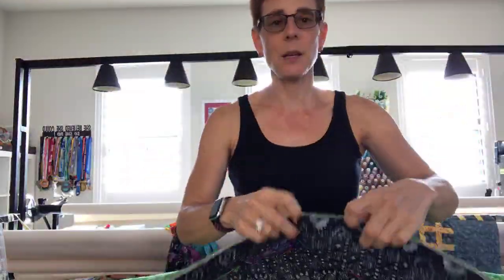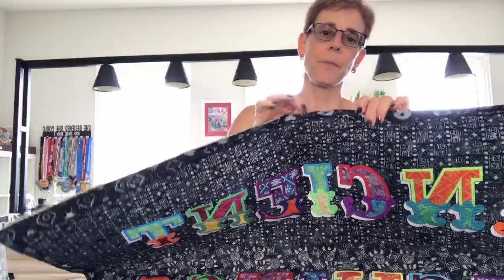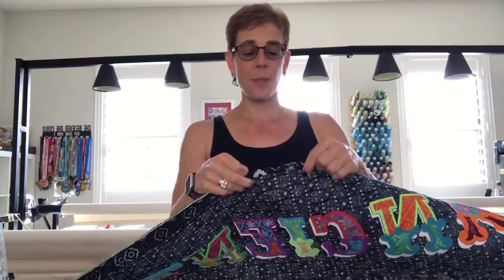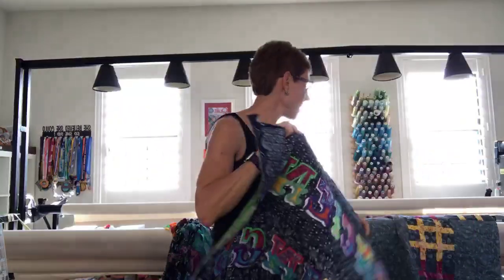You can see I have the binding sewn on from the front. I just have to turn it around and do the little glue trick I showed you a couple weeks ago in a video — so go back and watch that video if you're wondering. I still have to sew it down to the back side, but the glue trick makes it easy. That's one of the things Kyra helped me with.